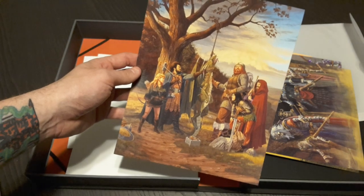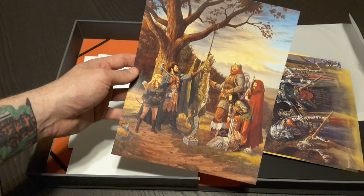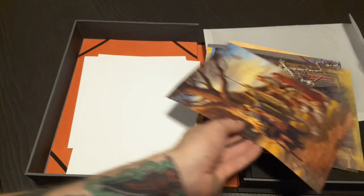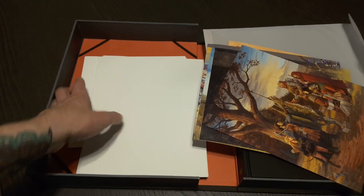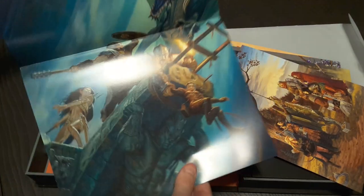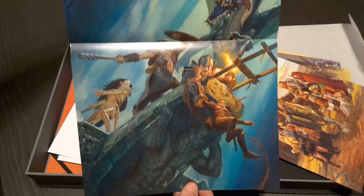This one was always one of my favorites as a kid. Was this in the PHB - the PHB 2nd edition? The Elmore piece. Interior painting from 2nd edition. Then we got a few more pieces in here too, which look like these are all kind of fold-out posters. So we have - oh wow - that's a 3rd edition piece with all some of the iconic characters.